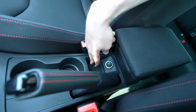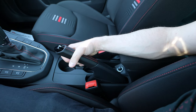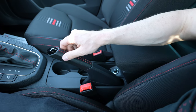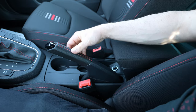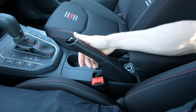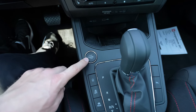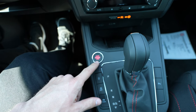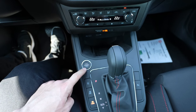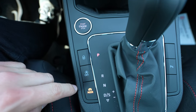Inside the armrest you have a 12-volt port, storage space for the key, and two cup holders. This model has a manual handbrake — I wish there was an option for an electronic handbrake, since Volkswagen Group makes excellent ones. The red stitches look nice and it's easy to use. Going forward, the center console design is really nice — including the start engine button which pulses red, similar to what you see on the Golf GTI.